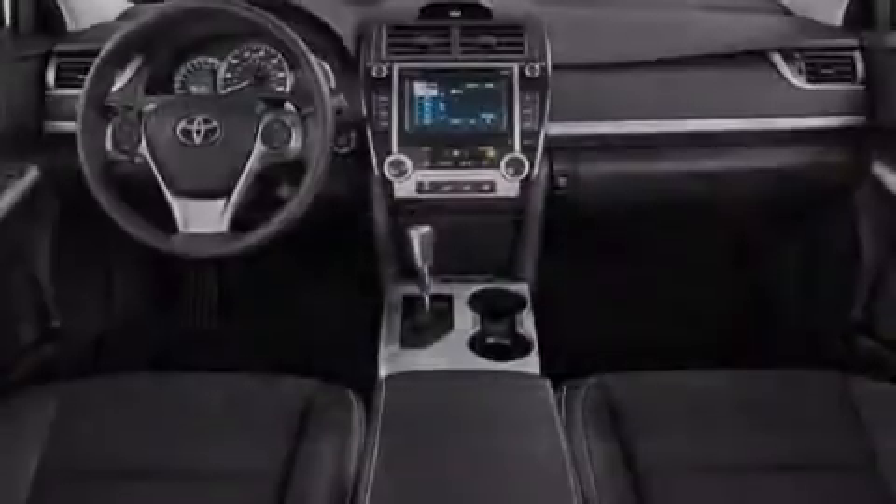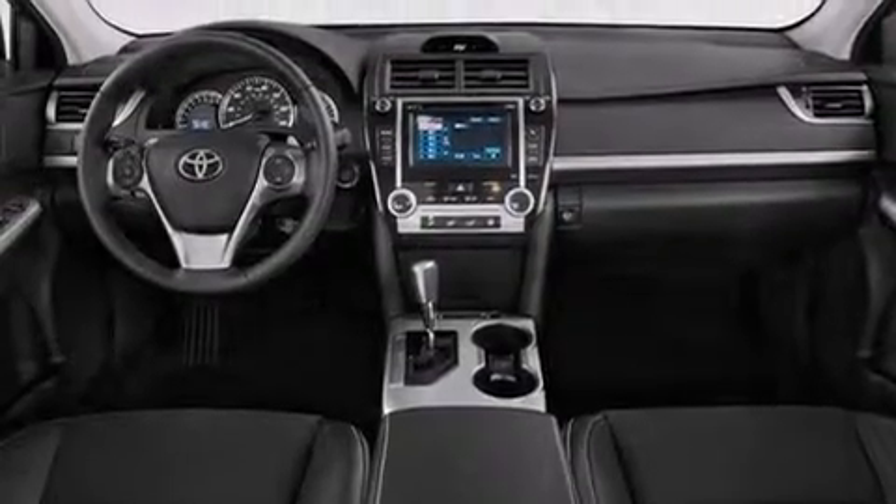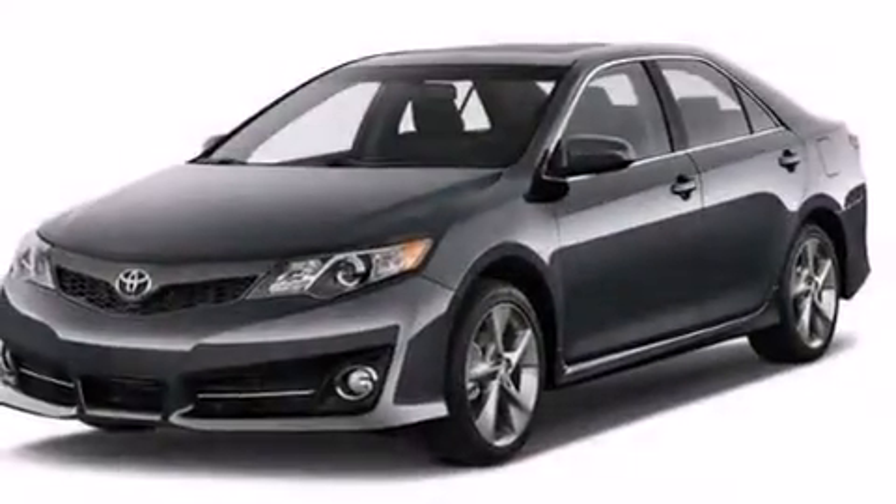Additional features include rear curtain airbags, latch-ready child seat anchors, a first-aid kit, air conditioning, and an auxiliary power outlet.